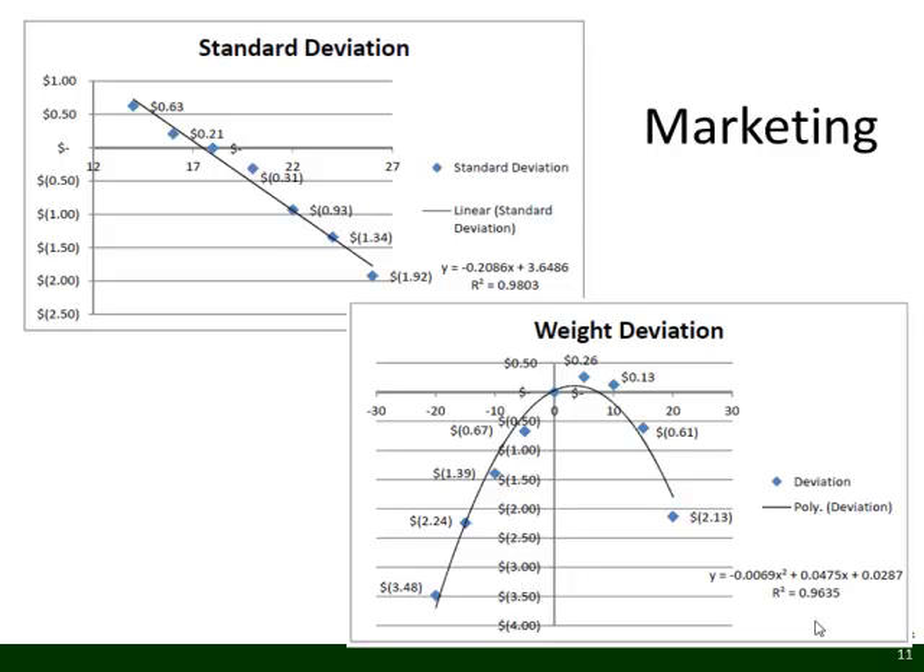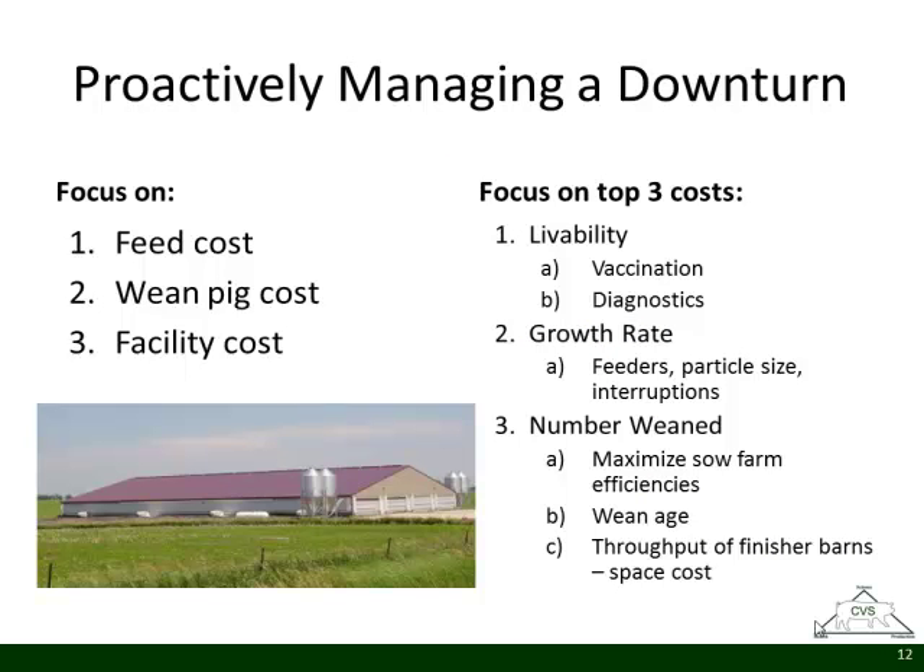The three big take-homes as we look into a down market: first, focus on our three biggest costs — feed cost, pig costs, and facility cost. Second, focus on livability — vaccination, diagnostics, understanding the health of the flow, and the quality of the wean pig. Third, manage growth rate through feeder management, particle size, and minimizing feeder disruptions. Finally, maximize production efficiencies through your barns with good wean age and utilization of finisher barns through budget planning.